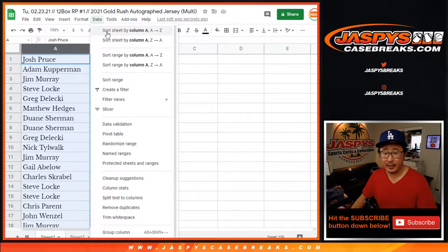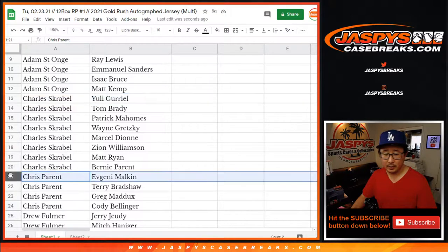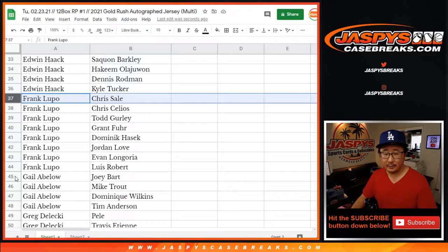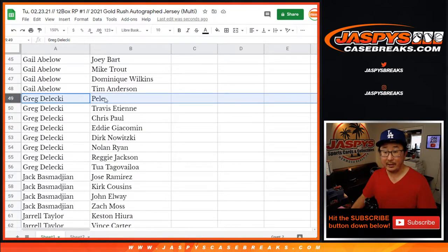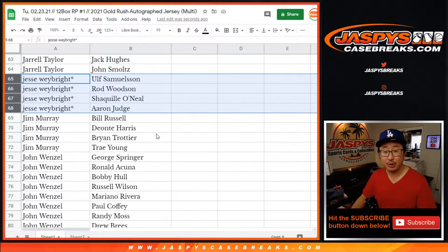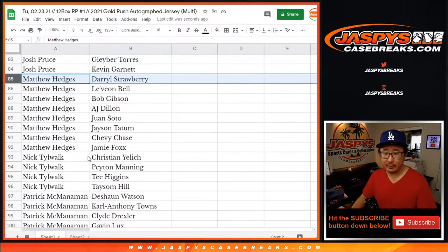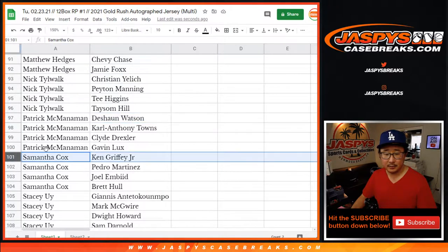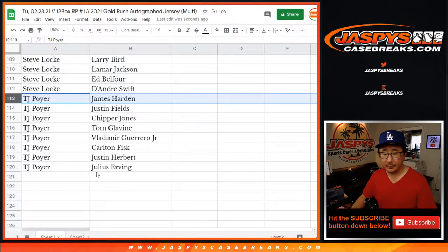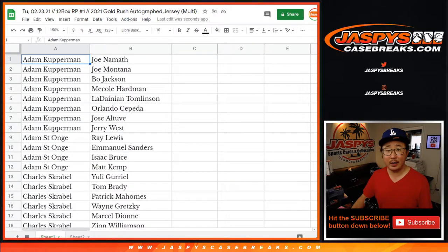Now let's sort by first name. Adam — there's your group of players. Adam K, Adam S, Charles, Chris Parent, Drew, Dwayne, Edwin, Frank, Gail, Greg, Pele, Jack, Jarrell, Jesse — Shaq in the mix, Aaron Judge. Jim, John, Josh, Matthew, Nick, Patrick, Samantha, Stacy — Giannis, nice. Steve Locke, TJ Poyer. Justin Herbert in the mix right there too. I'm going to pause the video; when we come back we're going to see if there's any trades, and then we'll break. Stick around.